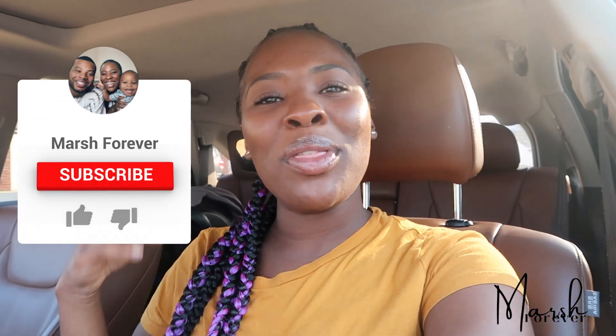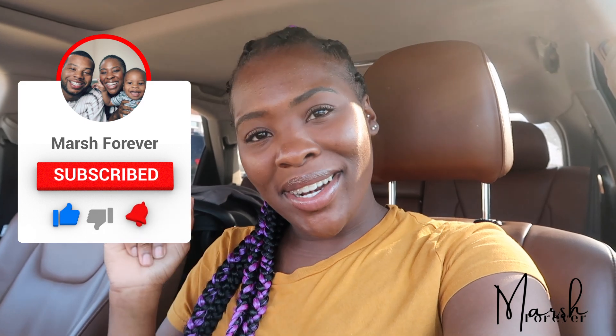Hi guys, welcome to March Forever! My name is Tiana. I hope all is well. If you are new here, please be sure to hit that subscribe button down below and join the March Forever family. I'm so excited you guys came back if you guys are not new.